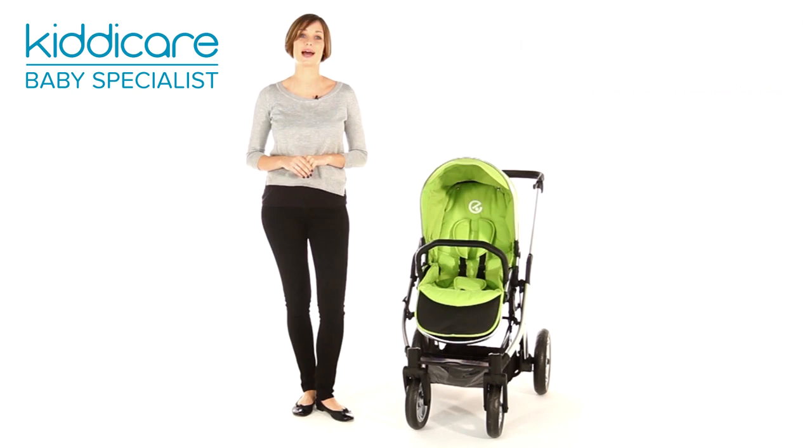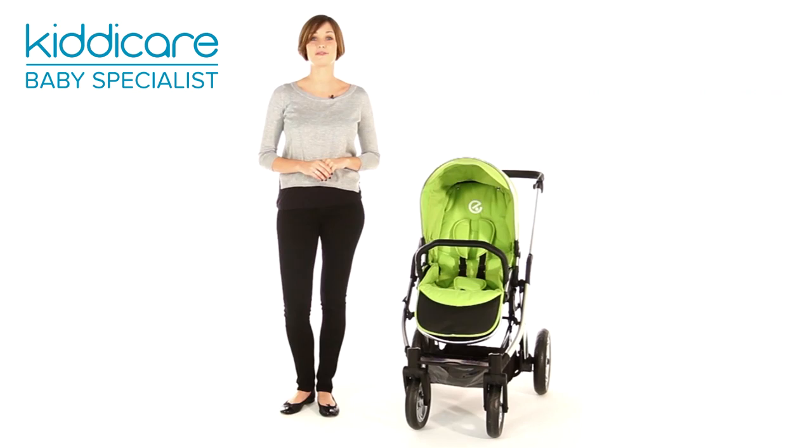This pushchair has a fully adjustable seat unit letting your baby lie flat from birth, with a reclining seat and flexible footrest to adapt as your little one grows.